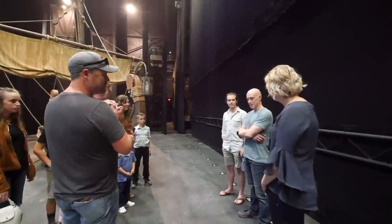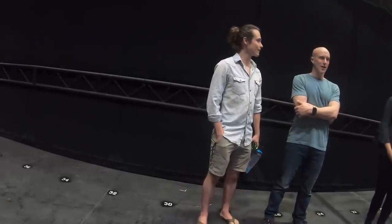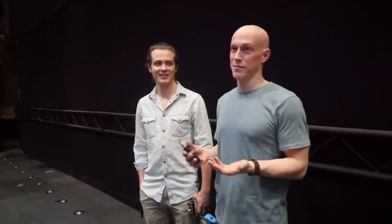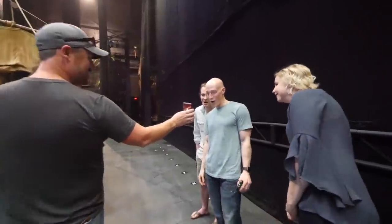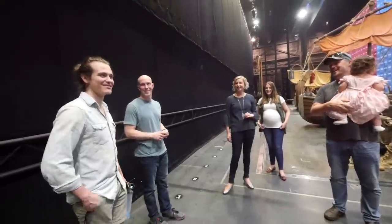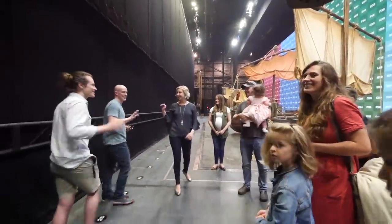We have a guy in our cast — Cody — who I think is playing Andrew today, and he just converted a bus for him and his wife. It used to be a yellow school bus. It's an honor to have you guys here. It's an honor to be here. Thank you, have a good show!